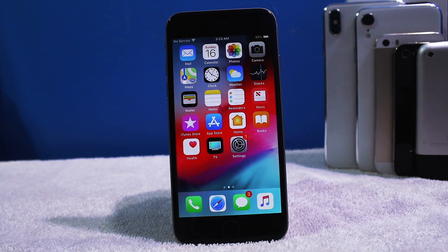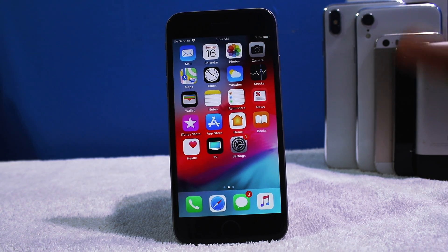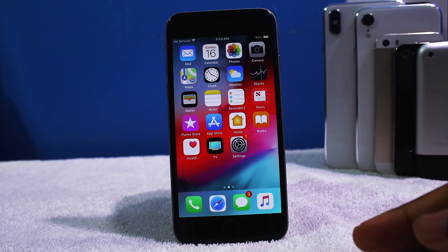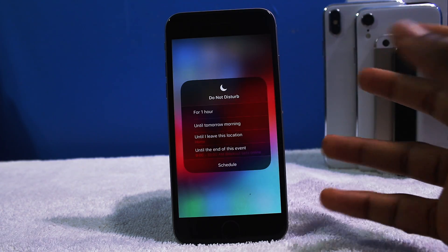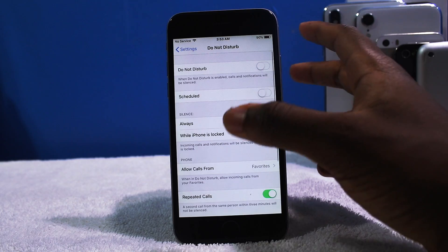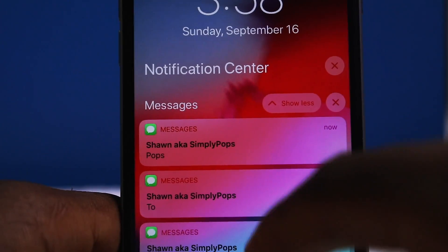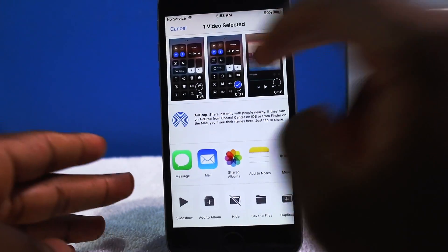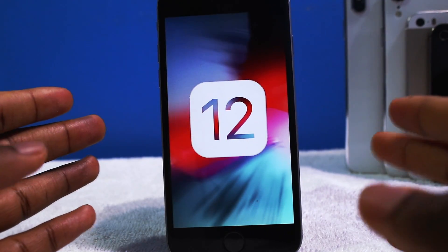So guys, there you have it — iOS 12 on the iPhone 6. Should you update? Yes, hell yeah. You're getting speed improvements, new features such as group notifications, Screen Time to manage your Instagram addiction, and Do Not Disturb features — for an hour, until tomorrow morning, or on a schedule. You have group notifications — tap on it and you can see all the messages there. Things just come up faster — it feels like a brand new phone.